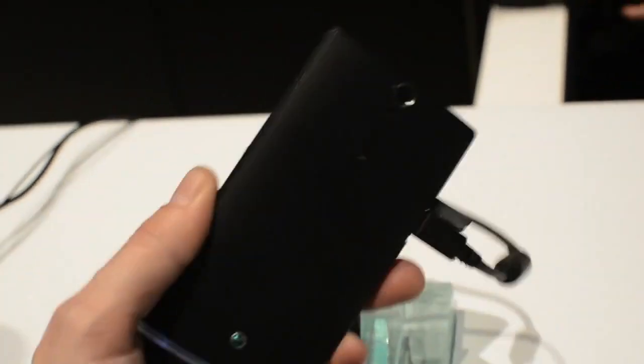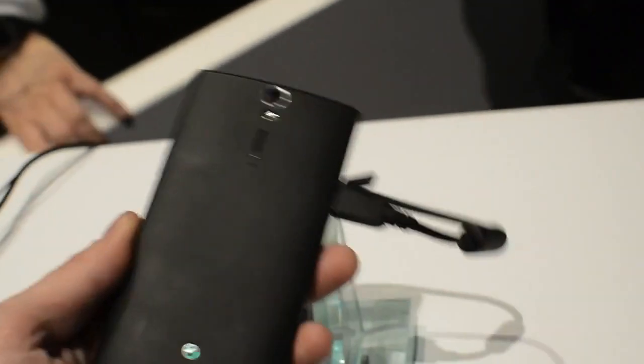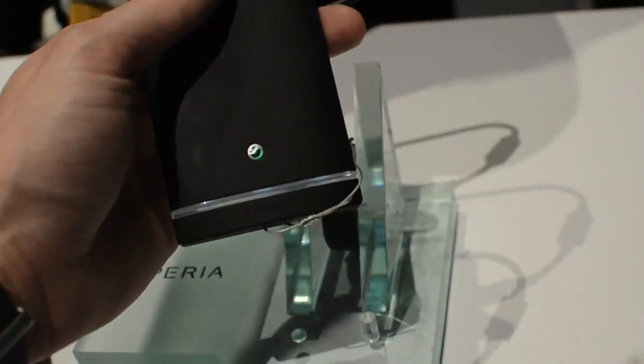It has a 12 megapixel camera on the back, also NFC support, and it is PlayStation certified. Along the bottom it's actually fully transparent all the way through the phone, which is a clever design touch but not necessarily super useful.